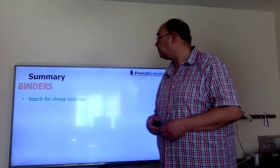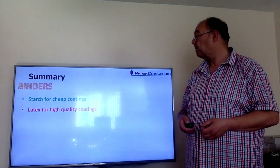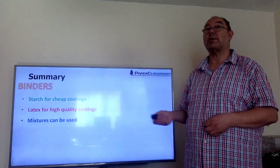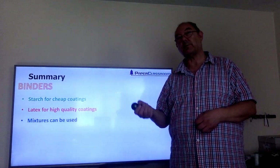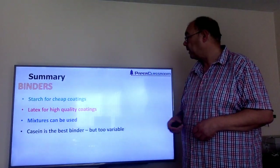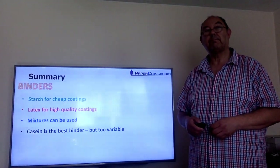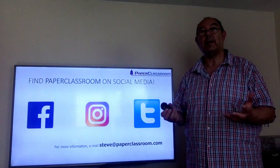So a summary of binders: we use starch because it's cheap, for cheap coatings; we use latex — quite expensive — for high quality, high end of the market coatings. You can use mixtures of starch and latex, and this is what people tend to do when oil prices go up and latex prices go up — they see if they can replace some latex with some starch. And the final point: casein is by far the best binder but has very limited use because it's too variable. Thank you for listening to this video and please feel free to follow us on any of our social media.